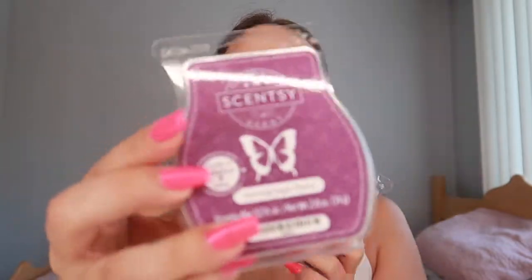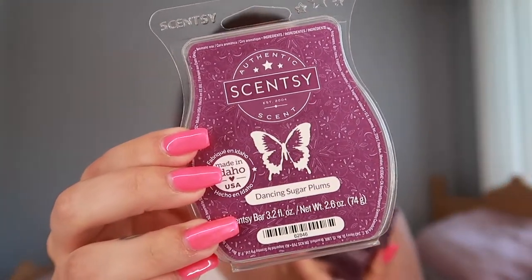I have here three of the Dancing Sugar Plum. Let me smell this. Oh my god guys, the fall stuff just came out — it's just so nice to smell something different, apart from all the spring and summer stuff. So good — this one's such a good scent.